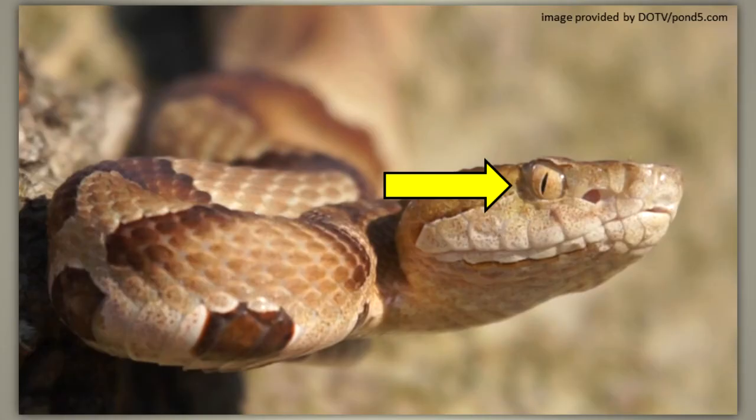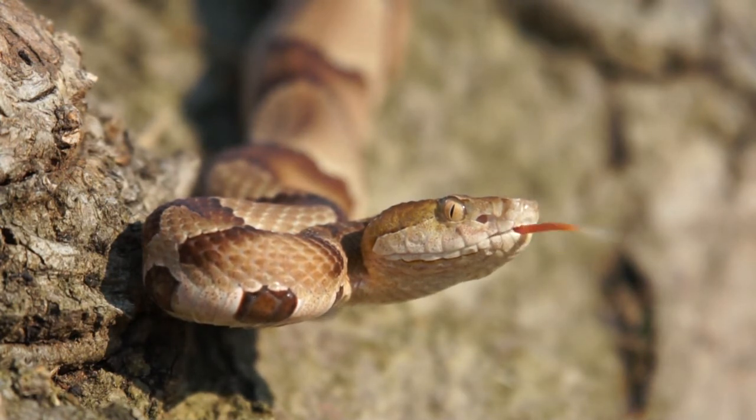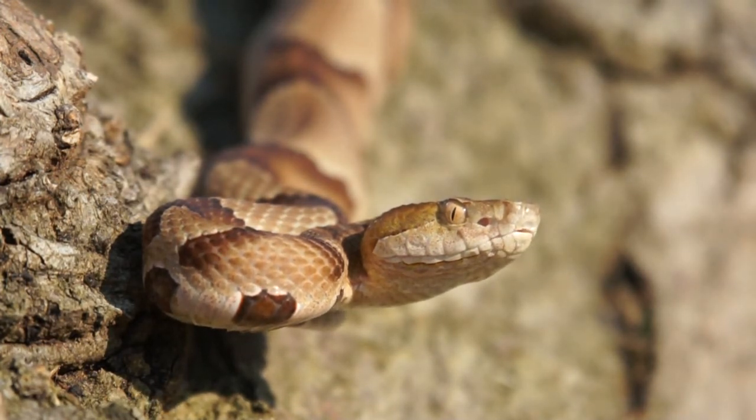Snakes do not have eyelids. Each eye is covered with a clear, hard scale. The snake's tongue is used in the sense of smell. By flicking its forked tongue out of its mouth, a snake can pick up chemical particles from the air around it. The snake detects odors by analyzing the particles with its nervous system.